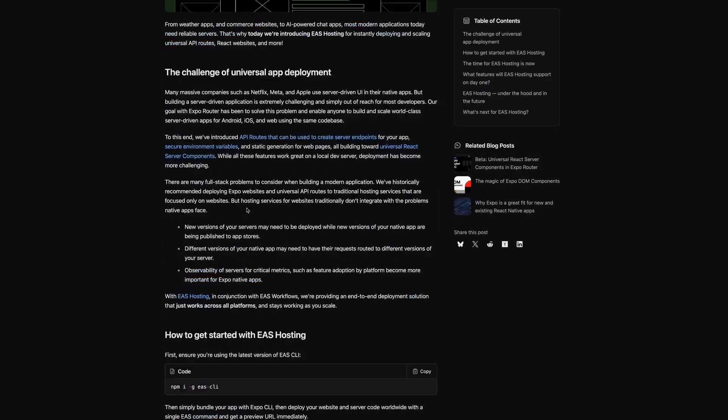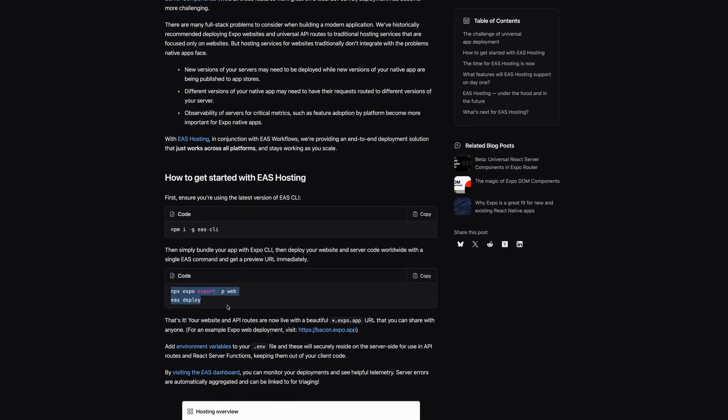I was in one of those awkward 15-minute gaps between my next meeting where you really shouldn't start much — you really shouldn't do a whole website migration to a new host. But I was reading about EAS hosting and the docs for how to do it was just two CLI commands. It was all you needed, so it looks super simple. I figured I'd go ahead and try and see how it goes.